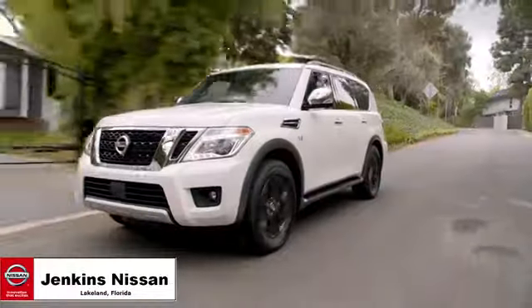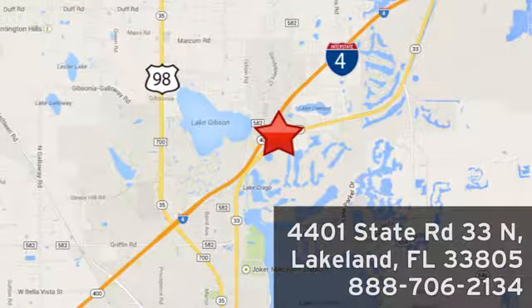Jenkins Nissan — where the deals are real. Or visit us in person at 4401 State Road 33 North in Lakeland, Florida.